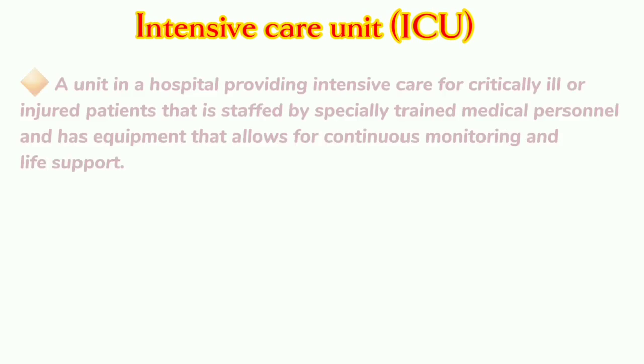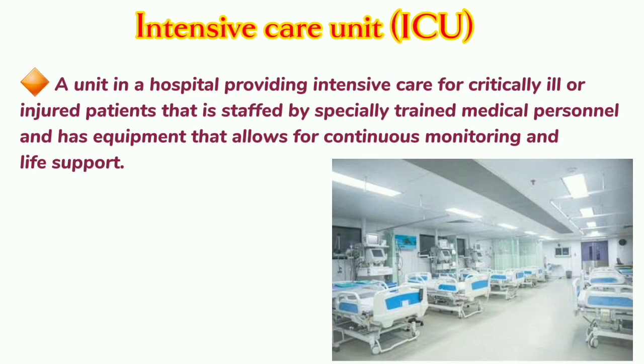Intensive Care Unit: A unit in a hospital providing intensive care for critically ill or injured patients, that is staffed by specially trained medical personnel and has equipment that allows for continuous monitoring and life support.